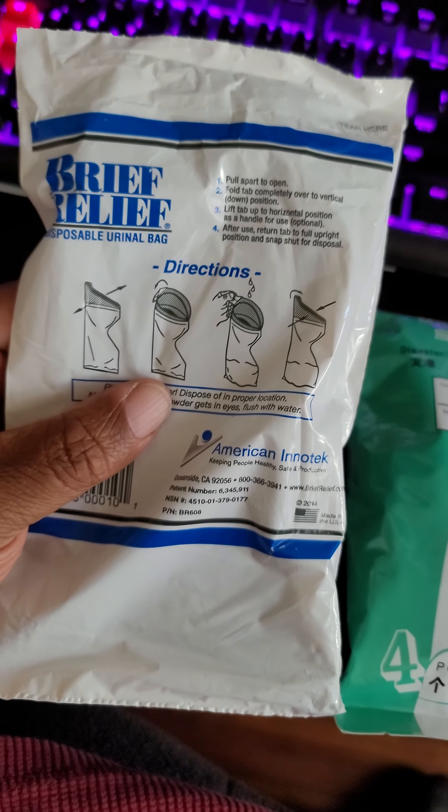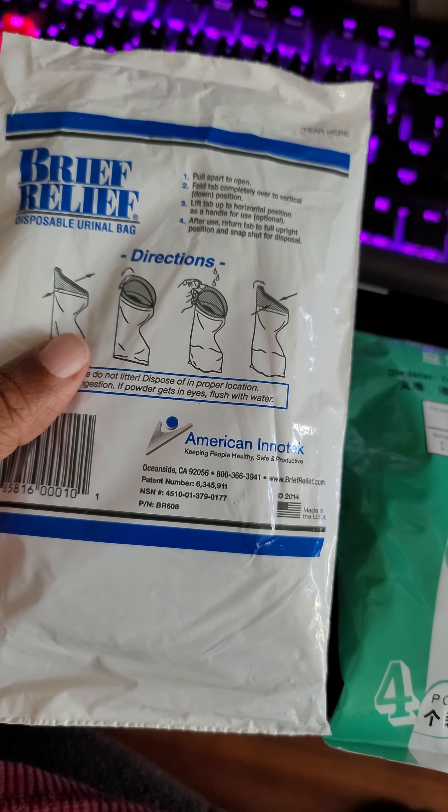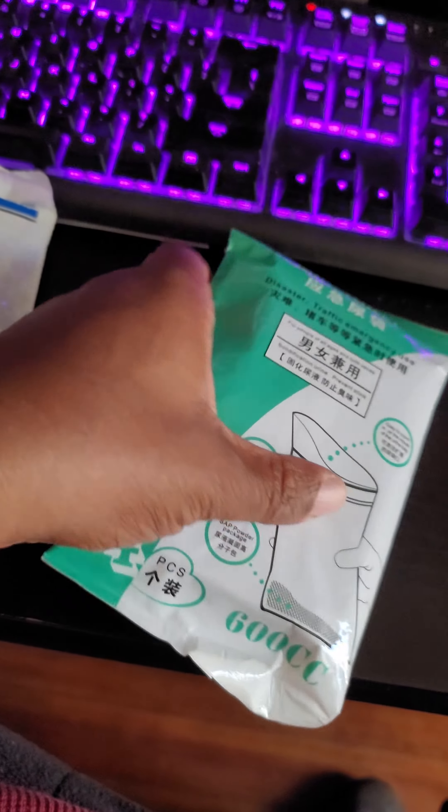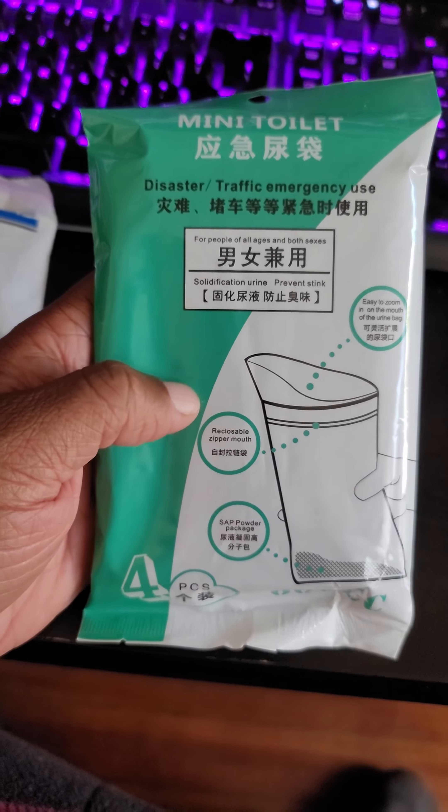I got two different types here. Brief Relief — they're both basically the same. Brief Relief, I think, is American made. And then here is a Chinese made mini toilet.